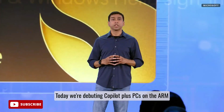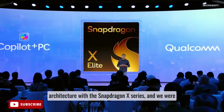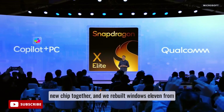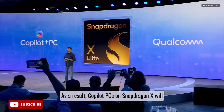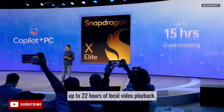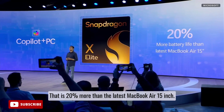Today, we're debuting Copilot Plus PCs on the ARM architecture with the Snapdragon X series. We're excited to have partnered with Qualcomm to design this entirely new chip together, and we rebuilt Windows 11 from the inside out for ARM. As a result, Copilot Plus PCs on Snapdragon X will deliver up to 15 hours of web browsing and up to 22 hours of local video playback — that is 20% more than the latest MacBook Air 15-inch.